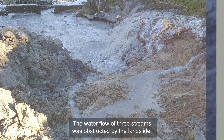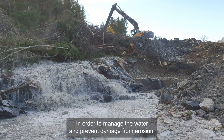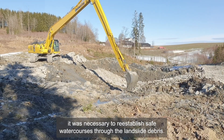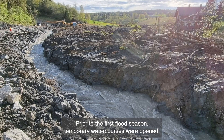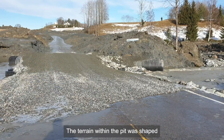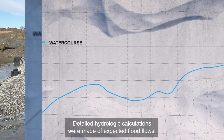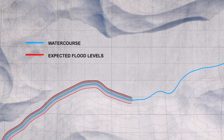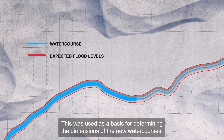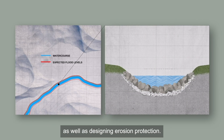The water flow of three streams was obstructed by the landslide. In order to manage the water and prevent damage from erosion, it was necessary to re-establish safe watercourses through the landslide debris. Prior to the first flood season, temporary watercourses were opened. The terrain within the pit was shaped so that the water was drained to the new watercourses. Detailed hydrologic calculations were made of expected flood flows. Hydraulic analyses were made to calculate water velocity and depths, which was used as a basis for determining the dimensions of the new watercourses as well as designing erosion protection.